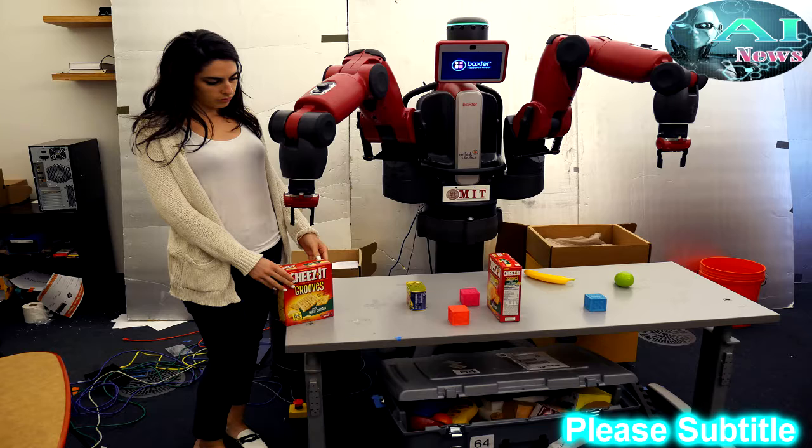ComText, meanwhile, can observe a range of visuals and natural language to glean episodic memory about an object's size, shape, position, type, and even if it belongs to somebody. From this knowledge base, it can then reason, infer meaning, and respond to commands. The main contribution is this idea that robots should have different kinds of memory, just like people, says Barbu. We have the first mathematical formulation to address this issue, and we're exploring how these two types of memory play and work off of each other.